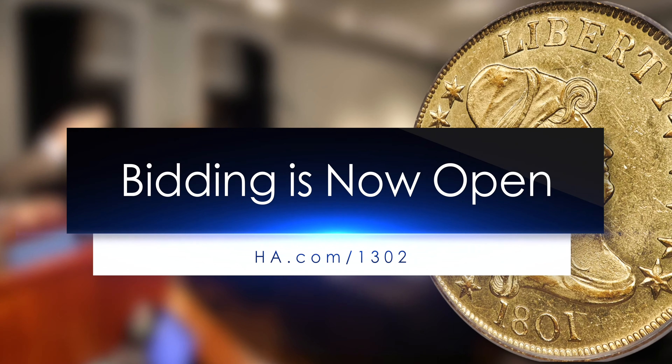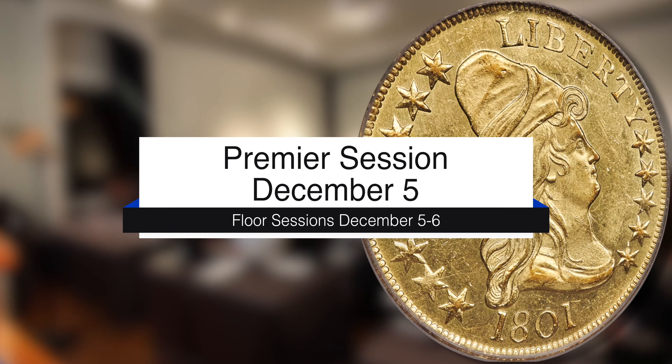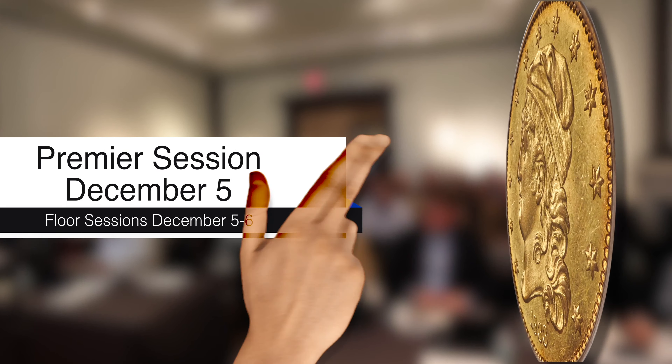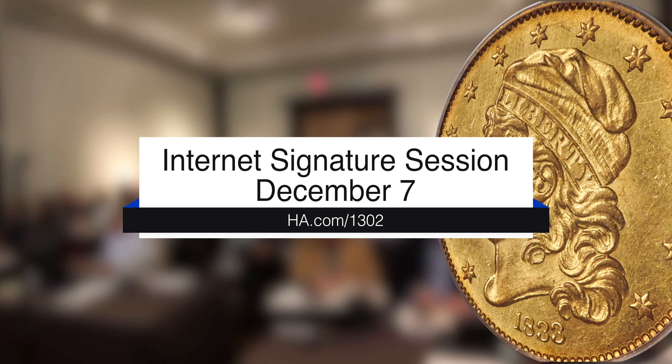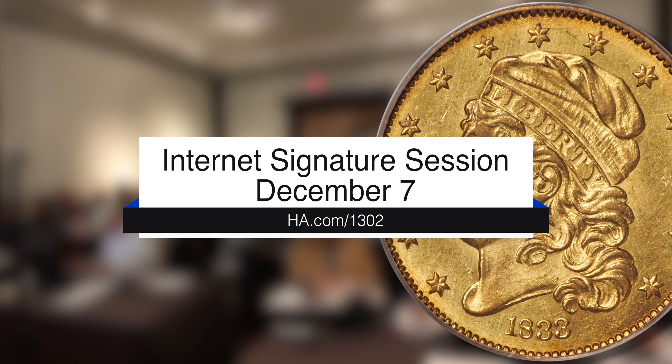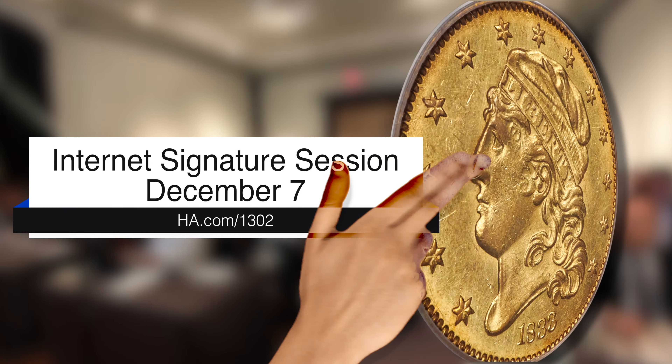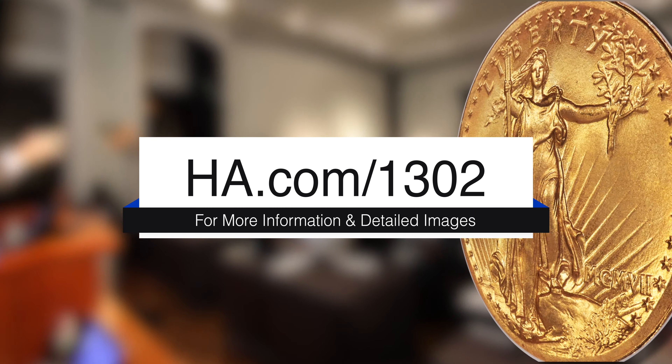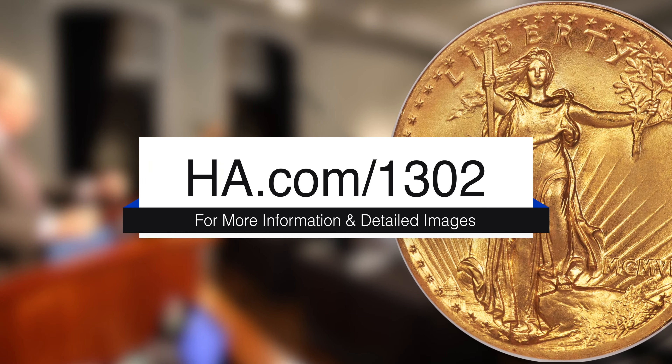Bidding is now open for this auction. Floor sessions are December 5th and 6th, with the premiere session on Thursday evening, December 5th. The online-only Signature Internet Session is on Saturday, December 7th. For more detailed descriptions and images, log on to ha.com/1302. Thank you for watching and good luck.